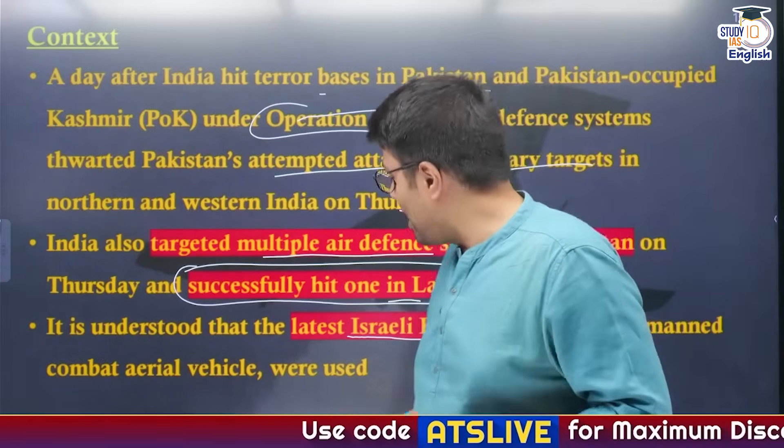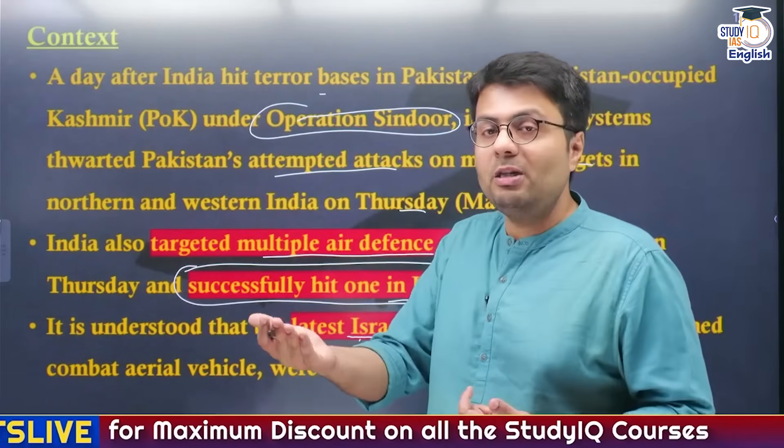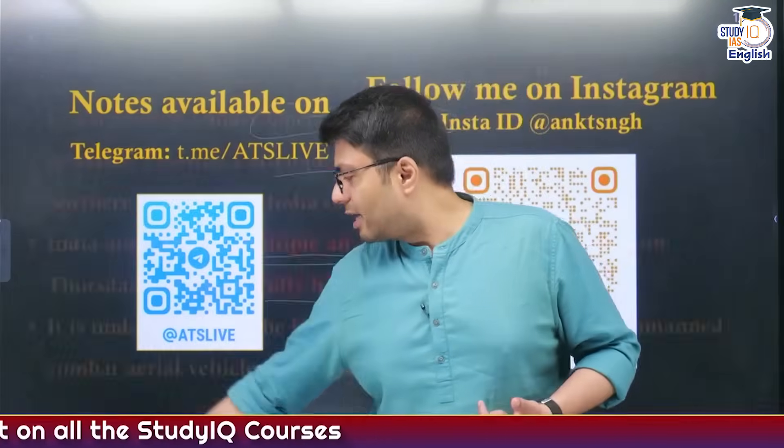So in this regard, let us try to understand what these Israeli Harab drones are all about, what is so special about them, and how India could have used them to destroy the Pakistani targets in Lahore.